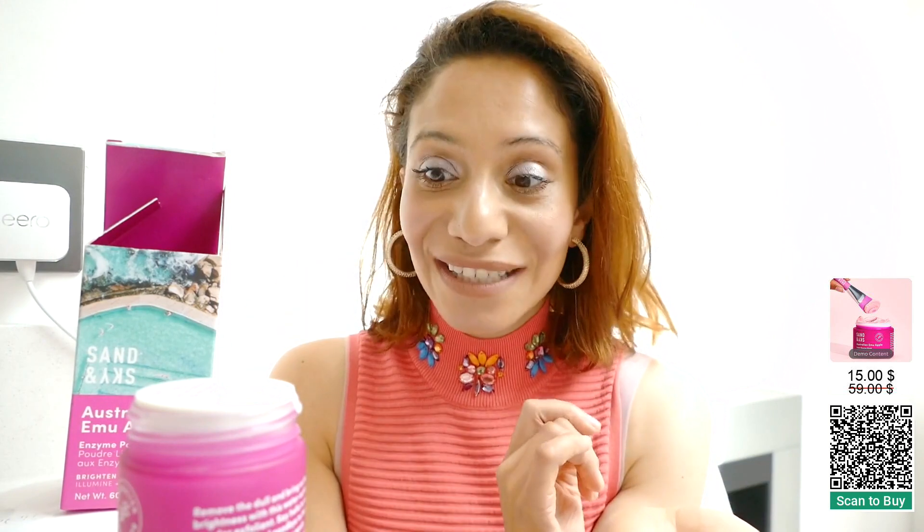I've been using it for about two months. I have 100% noticed the difference. My skin is so much brighter. My pores are really shrinking and my skin just looks really good. I love it so much and I think you'll notice the difference too.